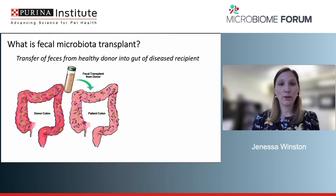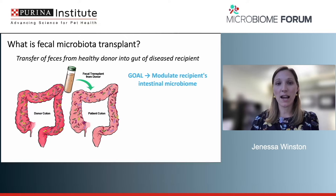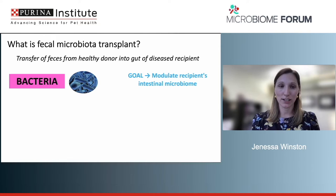FMT is basically taking feces from a healthy donor and putting it into a diseased recipient with one goal: to modulate the recipient's intestinal microbiome and get it from a dysbiotic state back to normal health. The large component we're transferring is bacteria, and most studies report on bacterial populations. But when giving a fecal product, we're not just giving bacteria — archaea, protozoa, fungi, and bacteriophages are also part of that fecal transplant.